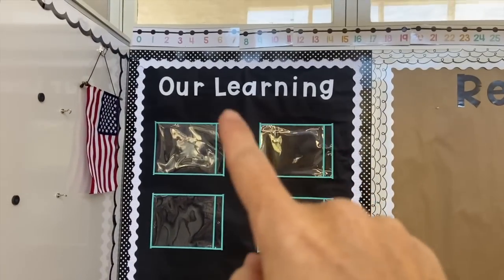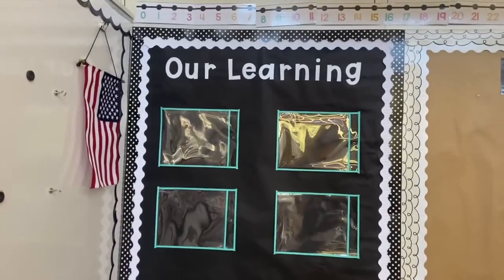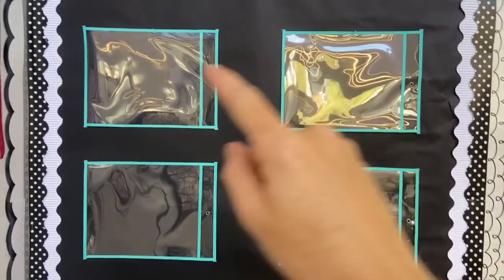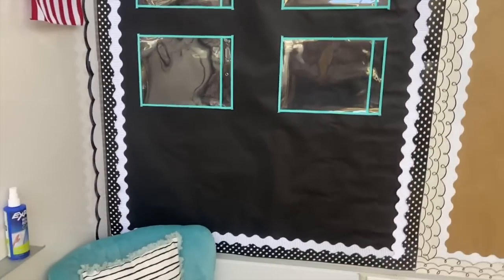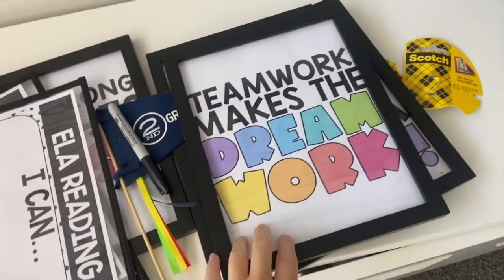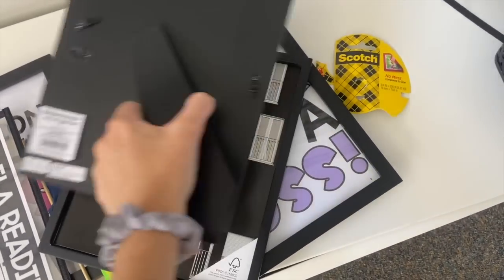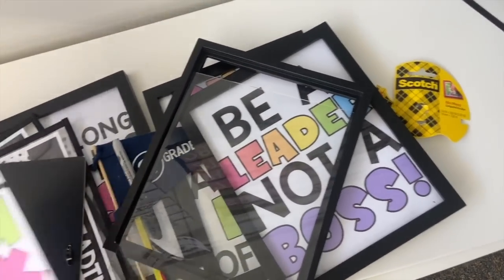It looks pretty good — some letters got a little crooked but since I taped them, if I try to pull them off I'll rip the black paper, so we'll call it good. The standards labels will say math, reading, writing, and I'm going to make an SEL one too. The bottom chunk I'm not sure about — I was thinking of hanging some frames there but the lights and things on the wall mean I can't hang anything heavy, so I might just use the piece of paper without the frame.